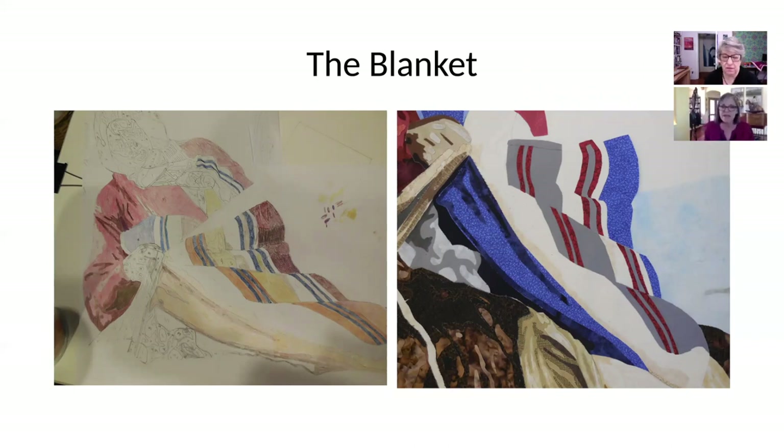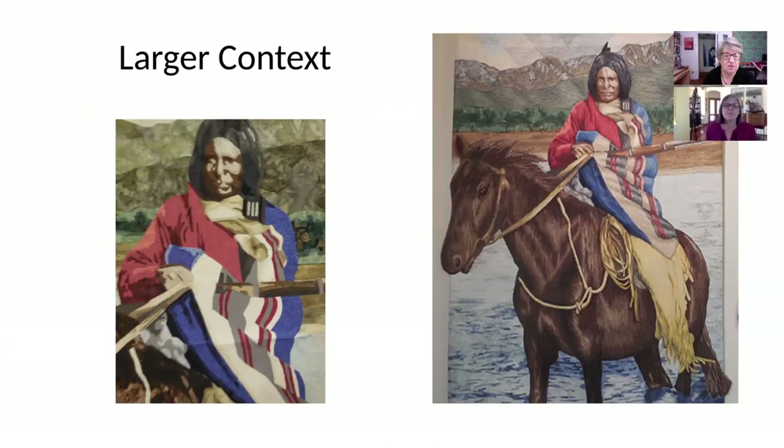Another element I really had to fuss with was the blanket, because I was working from a black-and-white photo and had no idea what the color scheme was. I did a bit of research on Native American blankets to try to figure out what tribe this might have been and what typical color schemes might have been. I found some beautiful blanket pictures but nothing quite right, so I did some drawings and colored them with colored pencils to see how things would work. In the end I went with a blue, red, white, and gray color scheme.